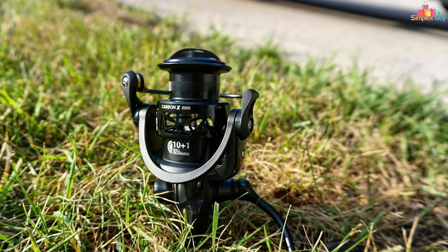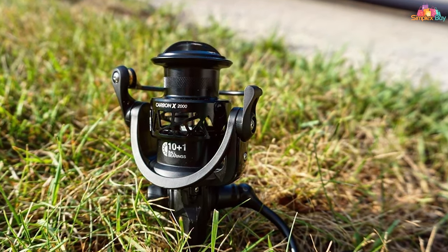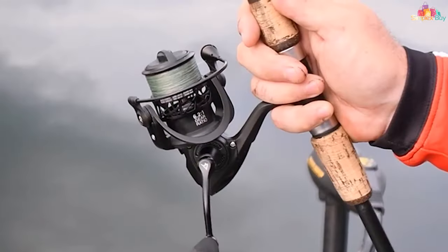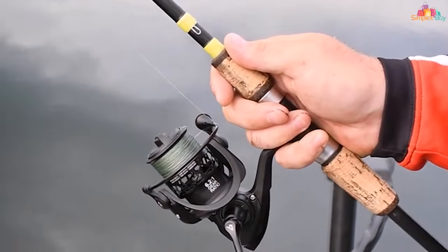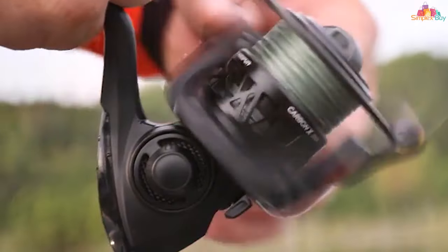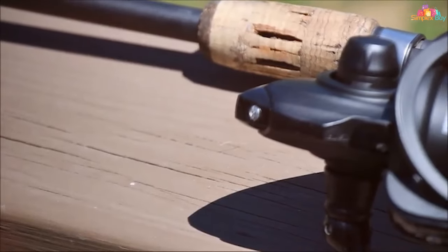The Carbon X features an incredibly smooth drag system, utilizing multiple carbon-fiber washers to deliver consistent pressure on the line. This system not only performs flawlessly under stress but also adjusts with precision to suit any situation. The high-speed gear ratio ensures quick line retrieval, making it perfect for techniques that require fast action.